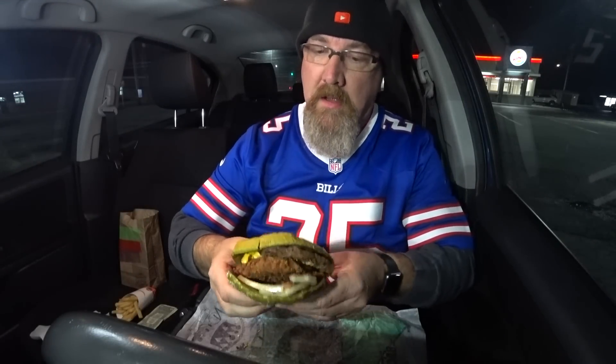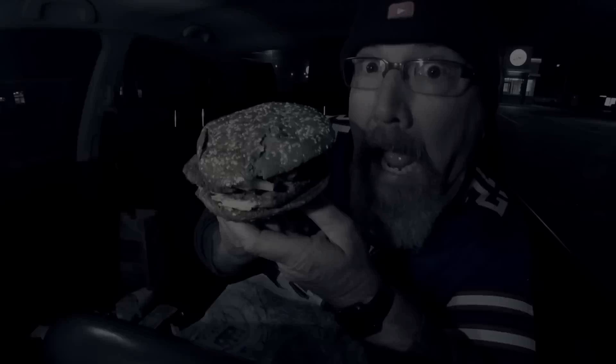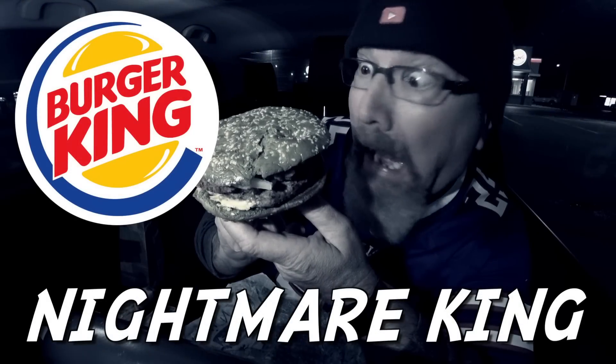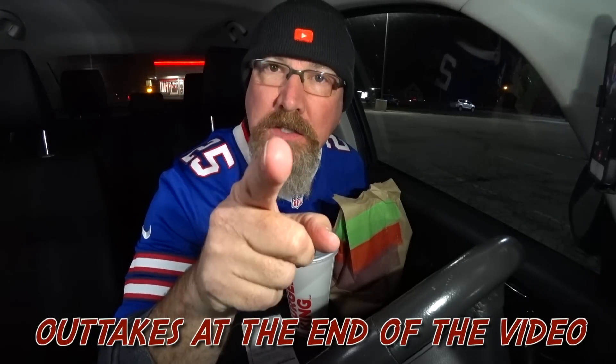All right, let's take a bite of the Nightmare King. Hey guys, it's Ken from KBD Productions TV. Welcome back to another Kendomic Food Review, just for you and just for you.